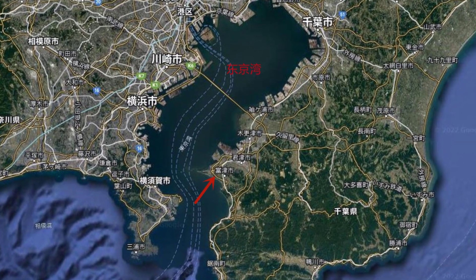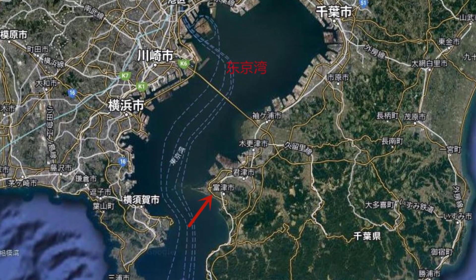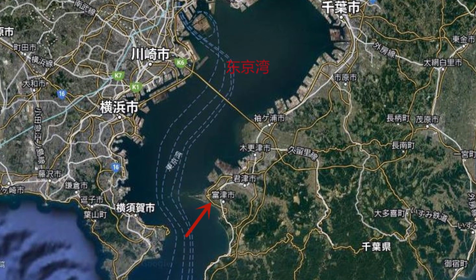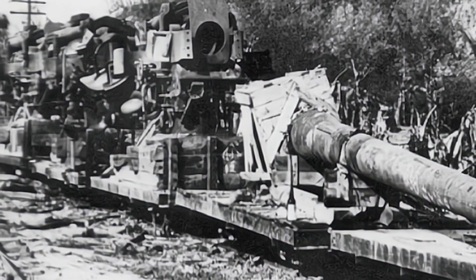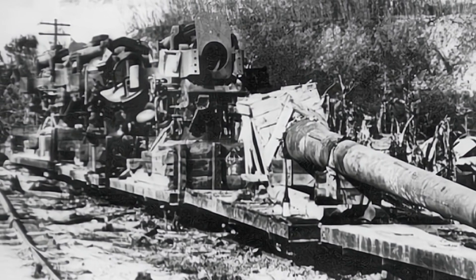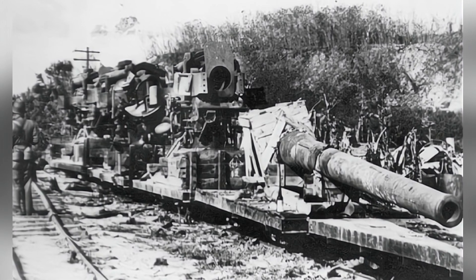In 1945, as the Allied forces counterattacked the Japanese military, the Soviet army advanced into the northeast and approached the Kwantung Army. Unable to resist, the Kwantung Army destroyed and abandoned the railway gun. Thus, the only railway gun in Japanese history came to an end, having never seen any combat action in over a decade of service.